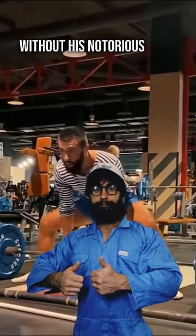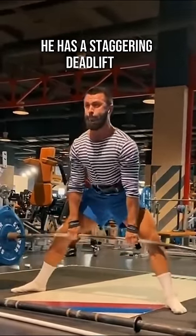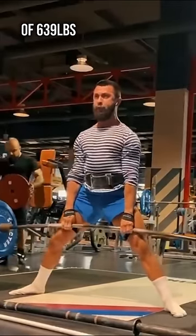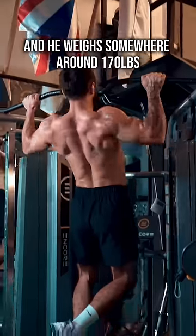This is what Anatoly looks like without his notorious pump cover. And if you didn't know, his real name is actually Vladimir. He has a staggering deadlift PR of 639 pounds and a squat of 462 pounds, and he weighs somewhere around 170 pounds.